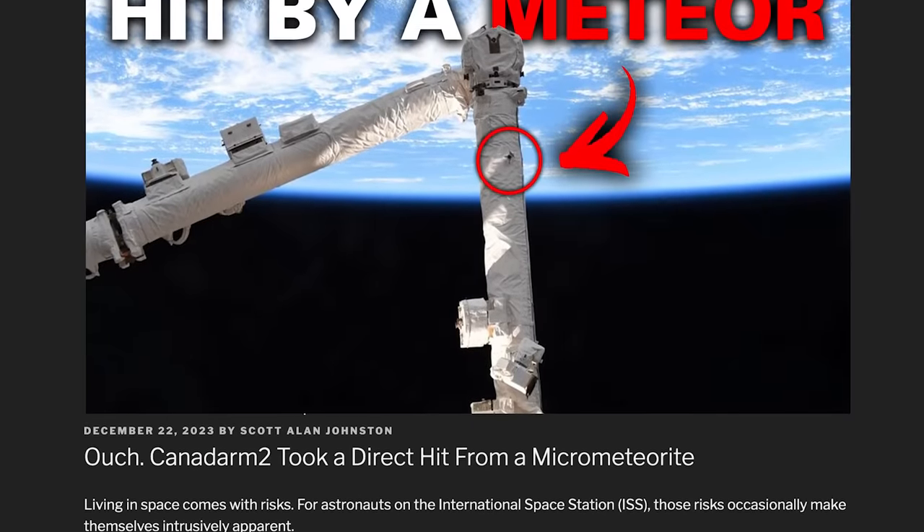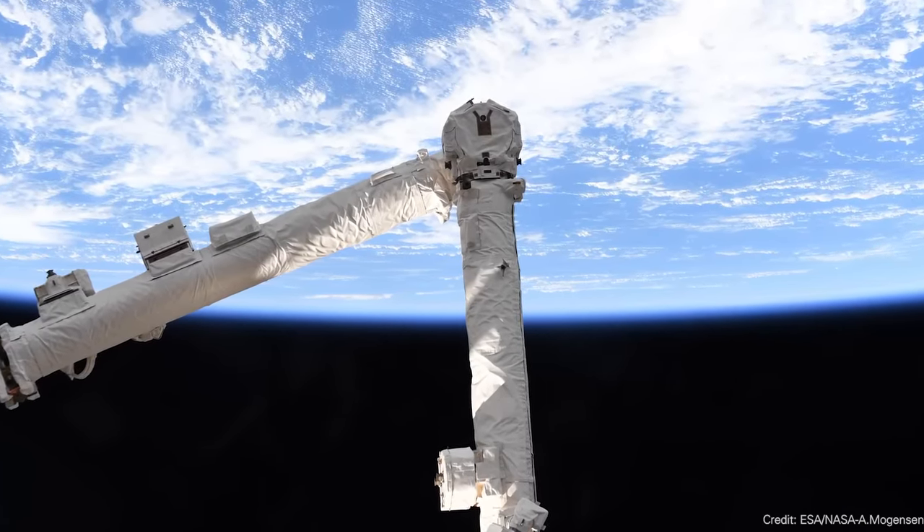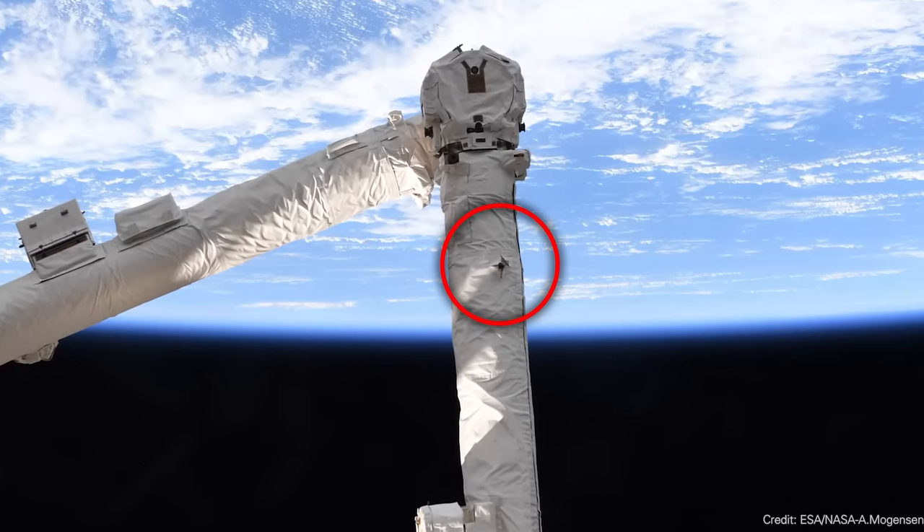Canadarm 2 hit by a meteor. Every now and then, astronauts are reminded that when they're out in space, it is not a completely calm place — there are untold millions of tiny pieces of space debris moving at tens of thousands of kilometers per hour, buzzing around them at all times. We got a great example of this with a new photograph taken by ESA astronaut Andreas Mogensen. He took a picture of the Canadarm 2 showing a chunk taken out of it by a micrometeoroid or piece of space debris.